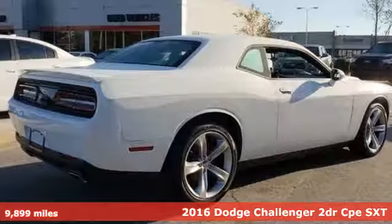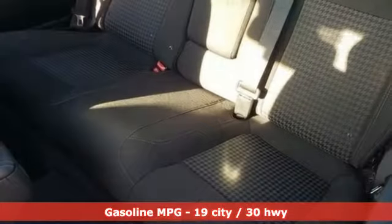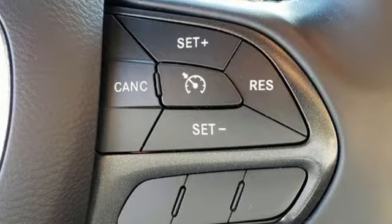It's well equipped with the features you need. Pentastar engine, gas pressurized shocks, aluminum wheels, Bluetooth wireless audio streaming, power heated mirrors, dual zone climate control.